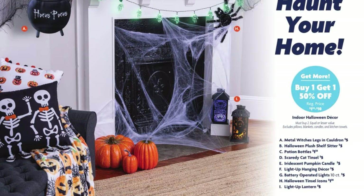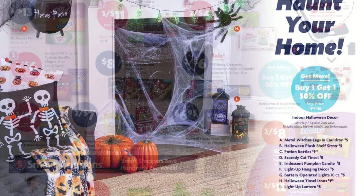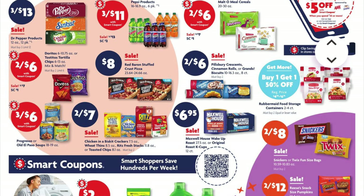This week we can get buy one get one half off on our indoor Halloween decor, so keep that in mind. We've got Nabisco Crackers — the Wheat Thins, Chicken in a Biscuit, or the Ritz — on sale two for $7. We have Maxwell House Wake Up Roast, 27.5 ounce coffee, $6.95 this week, or you can get the K-Cups. We've got two for $8 on Twix or Snickers fun-sized candy bags, and two for $12 on the Reese's Jumbo Size Pumpkins.